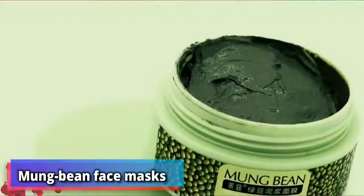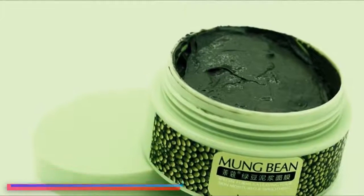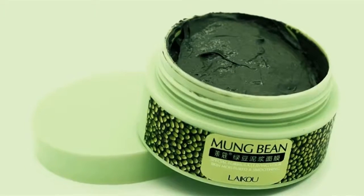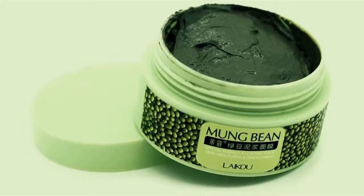Number 6: mung bean face masks. Another ancient beauty trick from China is using mung beans as a facial treatment. Mash the beans into a thick paste using water, cover your face with it, and chill out for around 30 minutes. Apparently it's awesome at fighting acne.